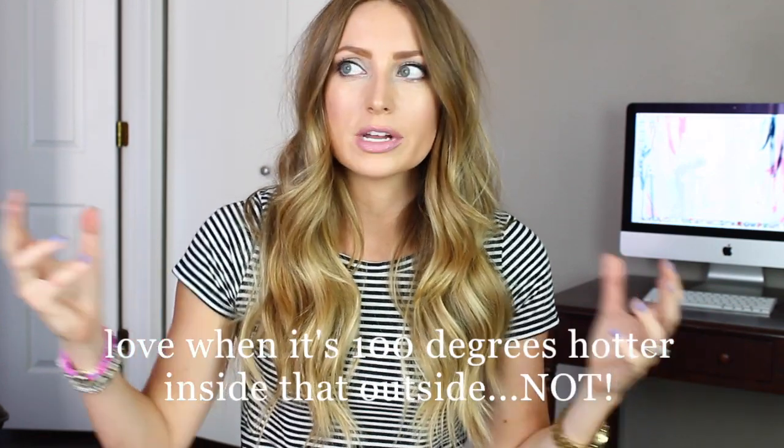Hey guys, so today I'm doing a tag video for you. It's the Summer Loving Tag, but I'm going to try to get through this video. I have a lot of videos to film today and it is so hot. I need to go to Target and get a fan because we don't have air in here and we are on the sixth floor, so we don't get any air in. It's like a trap. I'm like dripping sweat right now. It's really gross. Okay, so here we go.